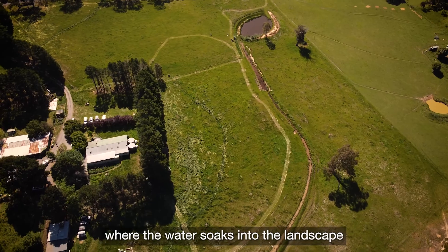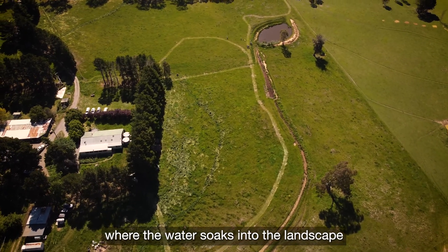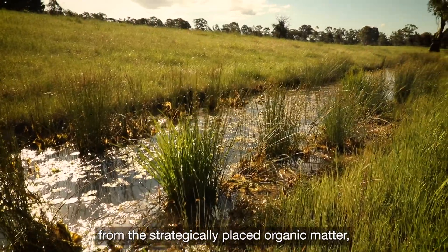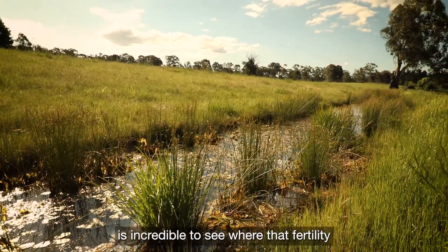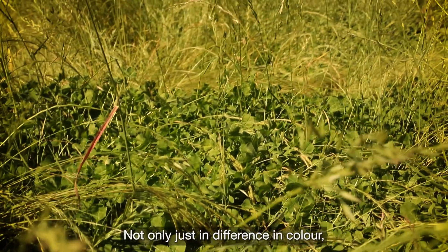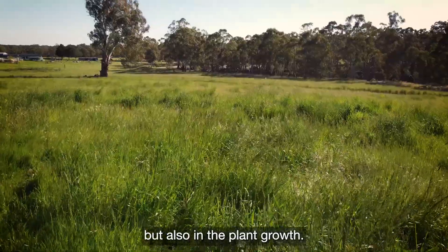Contour banks where the water soaks into the landscape and then collects fertility from the strategically placed organic matter — it's incredible to see where that fertility has flowed in the landscape below. It's visible not only in difference in colour but also in the plant growth.